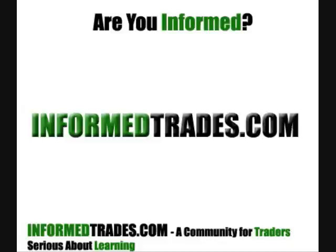Of course, if you have anything else you want to add or any questions about this, you can join us over at InformedTrades.com. Thanks and best of luck in your trading.